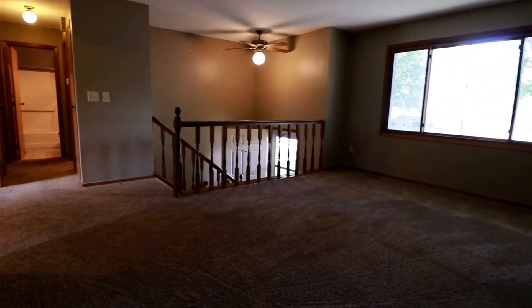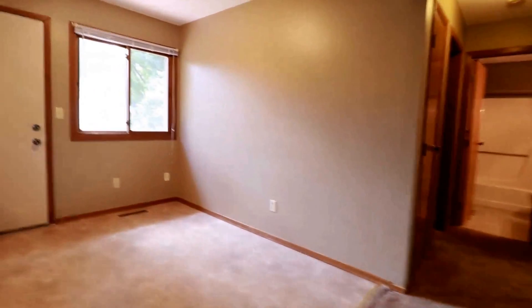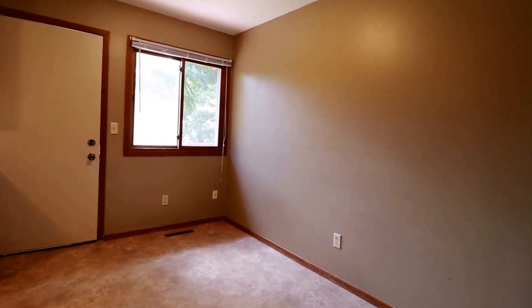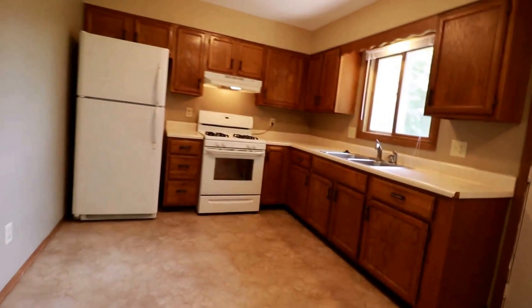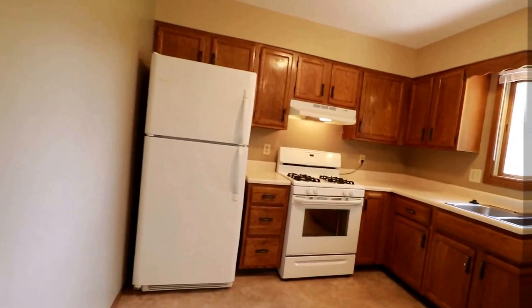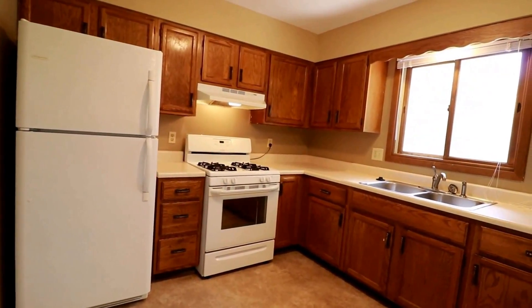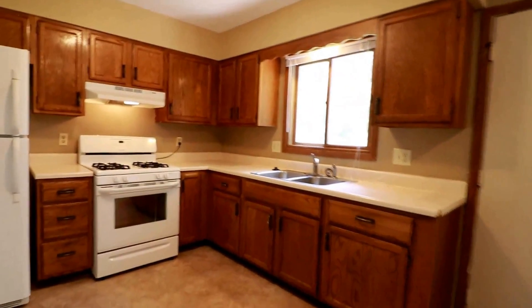This opens nicely over here to the dining room, which has access to the deck. Then we have the kitchen — we do have the fridge, freezer, gas stove, and oven, with plenty of counter and cabinet space. Nice open kitchen here.